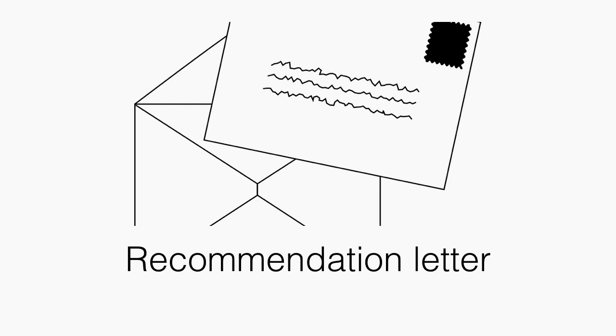Next are recommendation letters. I recommend you have at least one recommendation letter from a mathematics or statistics professor that attests to your strong analytical skills.